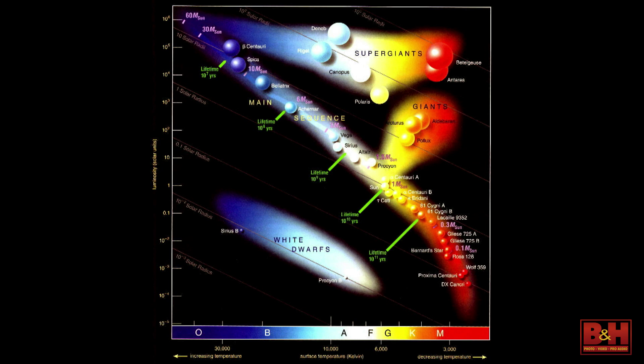This is the HR diagram — the Hertzsprung-Russell diagram. It classifies stars based on brightness on the y-axis and temperature on the x-axis. The hottest and brightest stars are blue, which surprises a lot of people who associate blue with cold. But actually, the bluest stars are the hottest. The reddest stars are not as bright and not as hot. Our sun falls right in the middle — it's a yellow star, slightly below center.